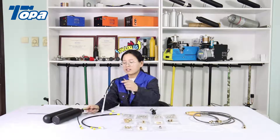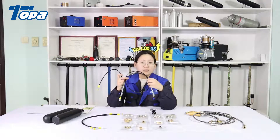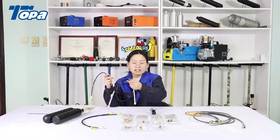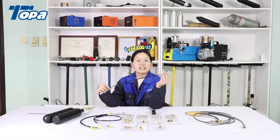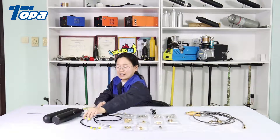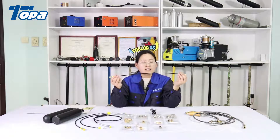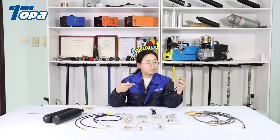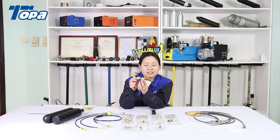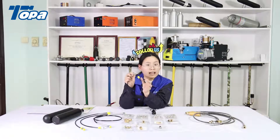First, let's look at the PCP hose. The PCP hose comes in different lengths, just like 50 centimeters, 70 centimeters, 80 centimeters, and 100 centimeters. We can produce it based on your requirement. This is a 50-centimeter PCP hose. The working pressure is 630 bar, and the inside diameter is 2 millimeters.